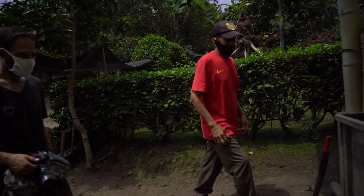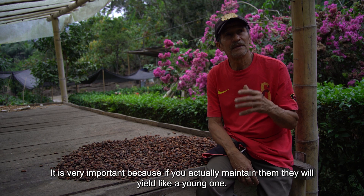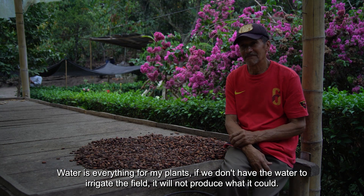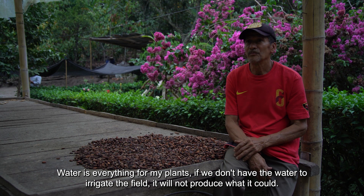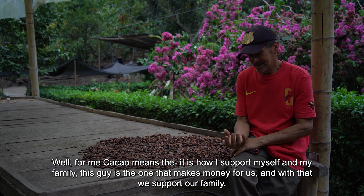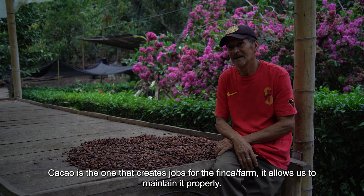After visiting their drying pods, we sat down with Don Emilio to talk for a moment. He explained that water is the base for the plant — if you don't have water to irrigate, the plant doesn't produce what it has to produce. For him, cacao means everything, because the maintenance of the crop is what gives money for the family. This is the one that does work for the farm.